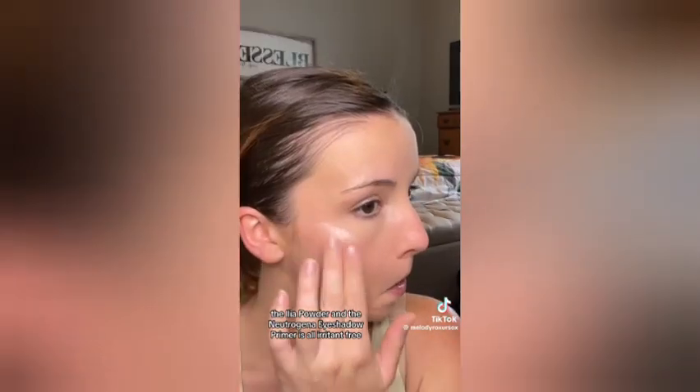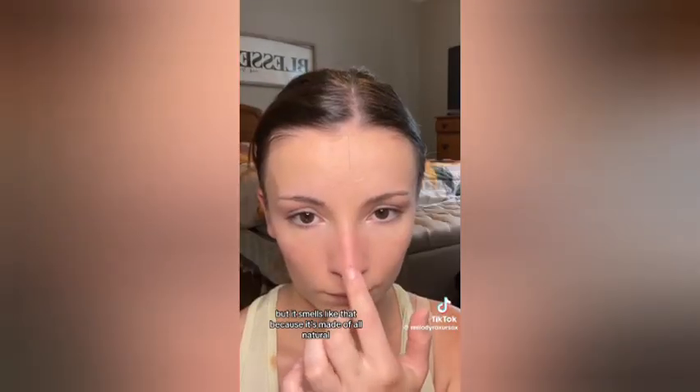I am not going for the natural look today. This blush is not irritant-free — I just have yet to invest in one that is, as well as this highlighter. With the Rare Beauty primer, the ILIA skin tint, the ILIA powder, and the Neutrogena eyeshadow primer — all of that is irritant-free and has amazing ingredients that are not going to irritate your eyes or your skin. A lot of people don't like the smell of ILIA, but it smells like that because it's made of all-natural organic ingredients, and I promise you that smell goes away — your face is not going to smell like that all throughout the day.